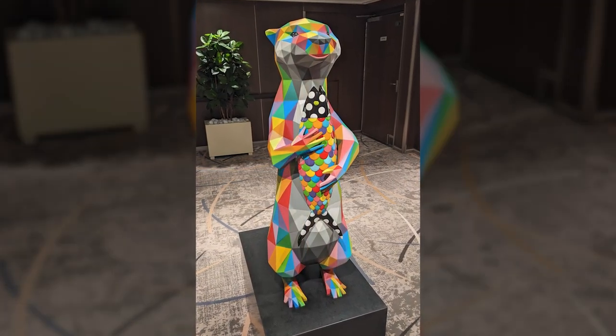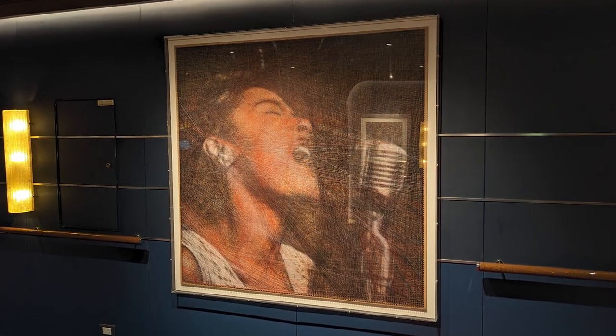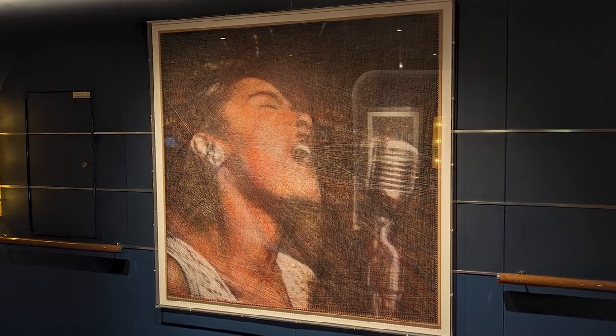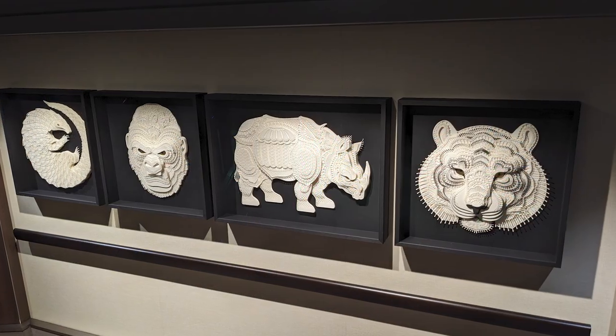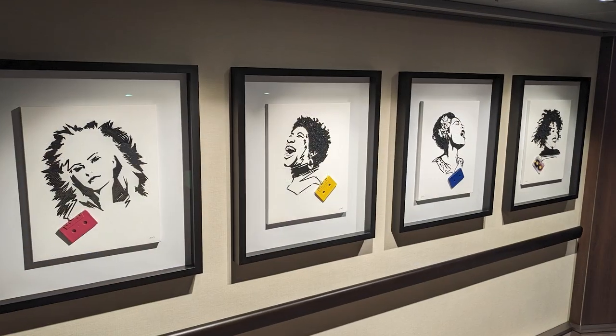One of our favorite pieces was titled Billie Holiday. The likeness of the iconic musician was made with three miles of thread and no paint. If you would like to learn more about the art featured on the Rotterdam, we put a link to Holland America's blog post about the collection in the description below.